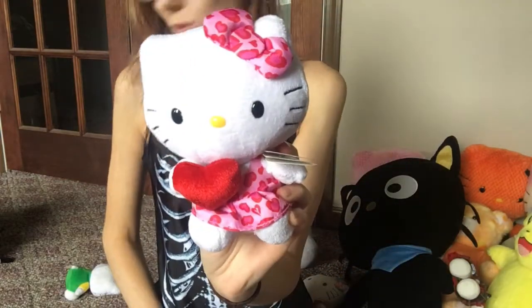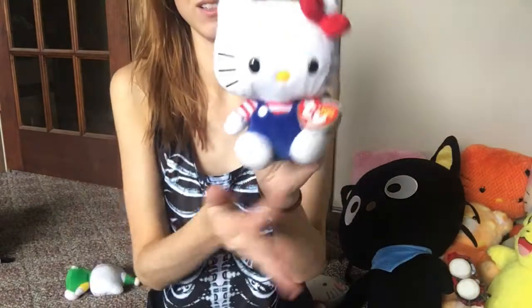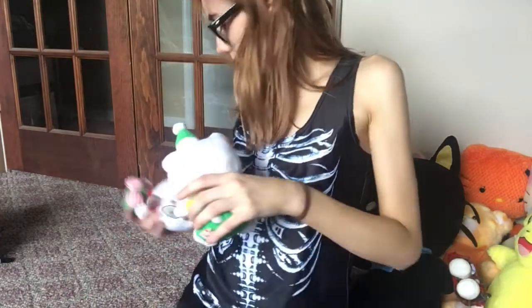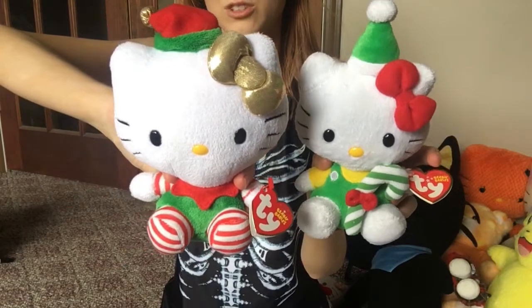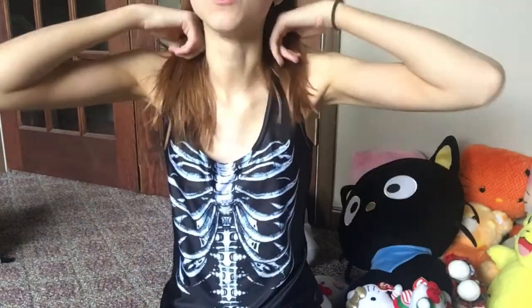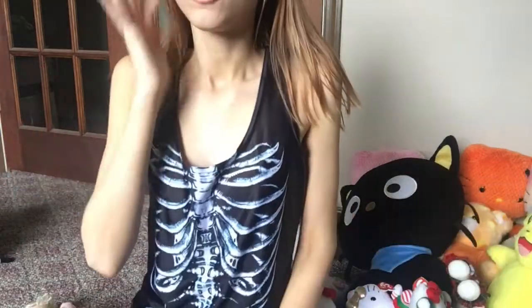I also have a Valentine's Day edition Hello Kitty with a heart, and then the original Hello Kitty. If I ever got a Hello Kitty tattoo — which I'd definitely consider — I would get her in this original outfit because that's always how I envision her. I also have one with a Santa hat, and one with a candy cane — a whole set of holiday ones. I think I actually bought those myself in the store.